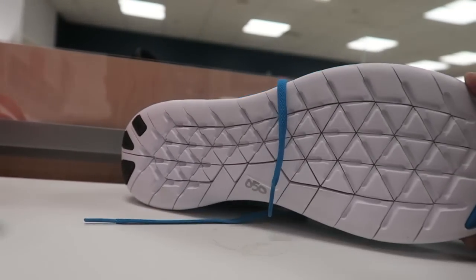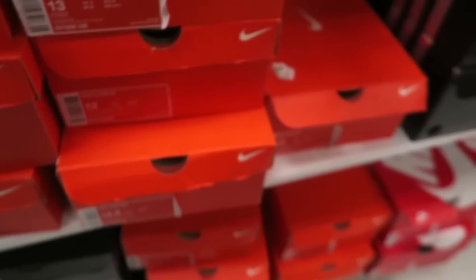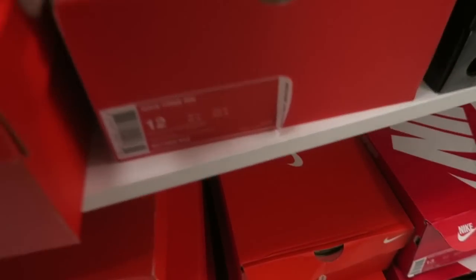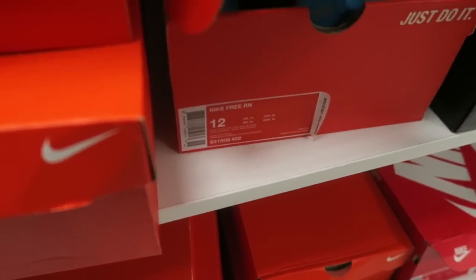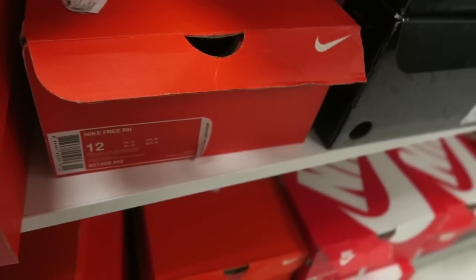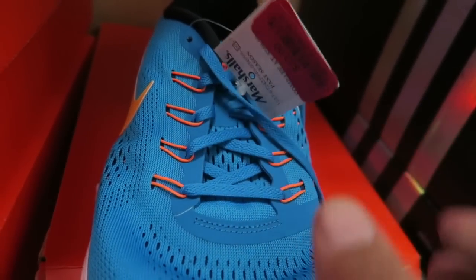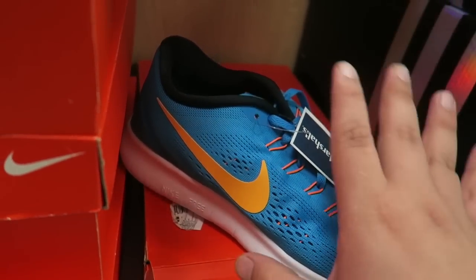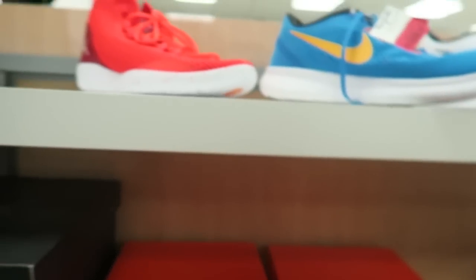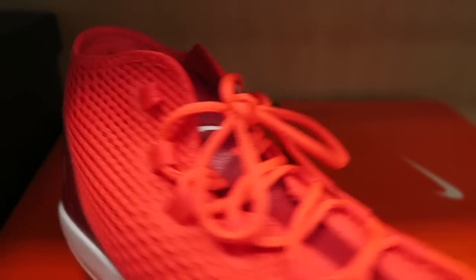Do they have my size? Size 12 — oh my god, are these $23 as well? Oh my god, for some Nike Free Runs! I don't know if I'm going to take these or not. Let's keep moving. Let's see how much these are — hopefully more than $60 — nope, they're $50.